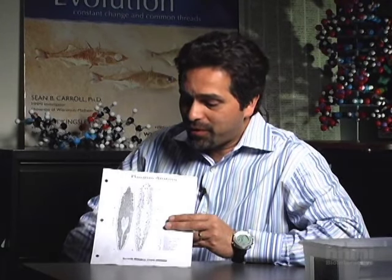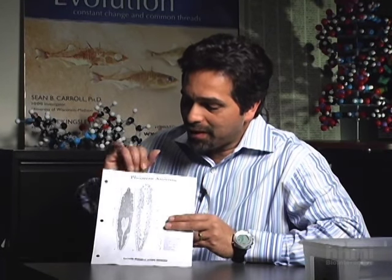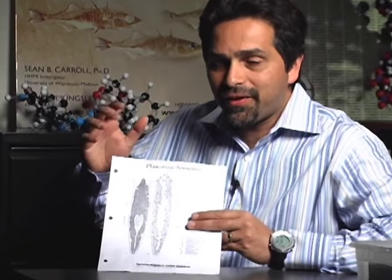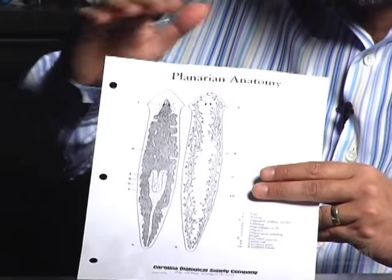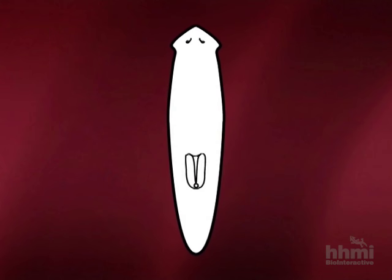Dr. Alejandro Sanchez Alvarado, an HHMI investigator at the University of Utah, described some of the planarians' physiology. Planarians derive their name from the fact that they're fairly flat — planum means flat, and hence planarians. The reason they're interesting is because these are perhaps the simplest organisms that display a centralised nervous system.